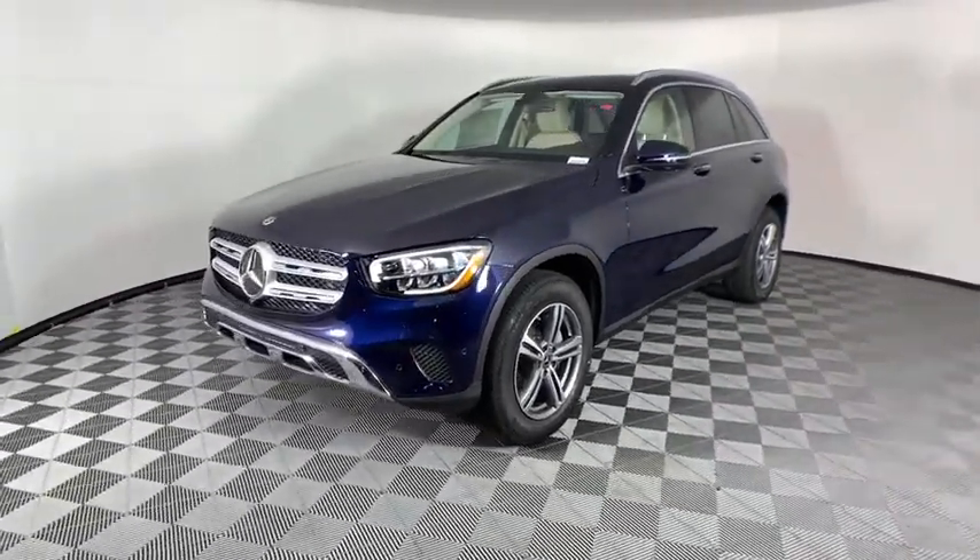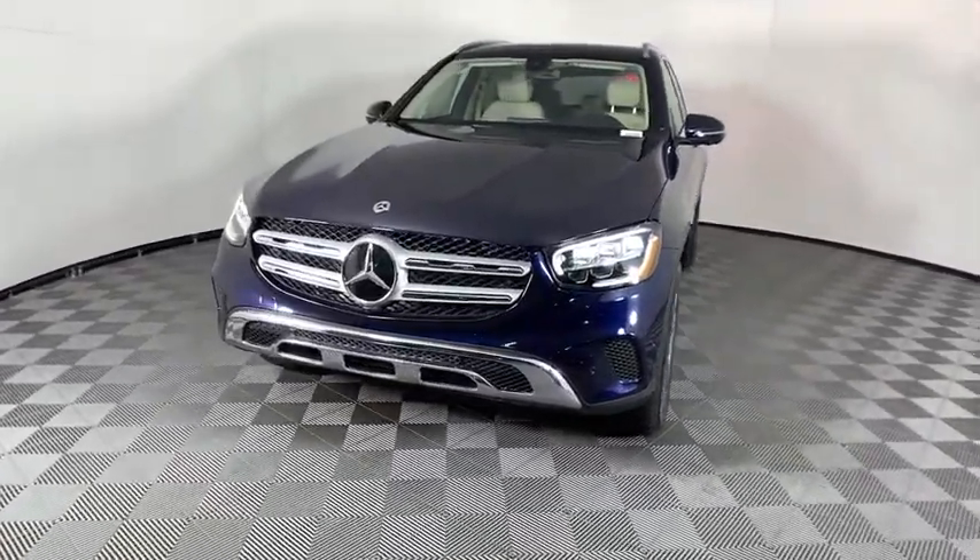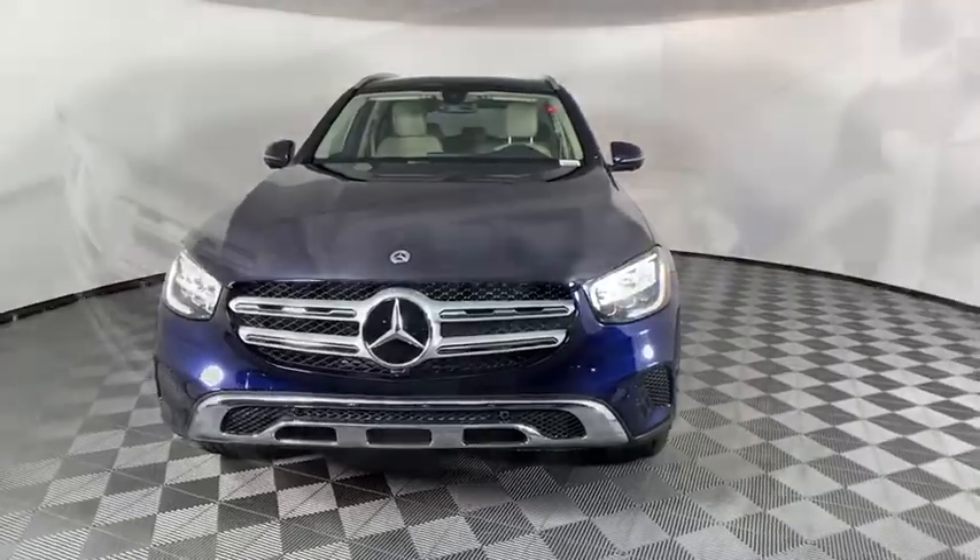Rear window defroster, brake assist, tachometer, remote keyless entry, panic alarm, overhead console, driver vanity mirror. Come see the car for yourself.